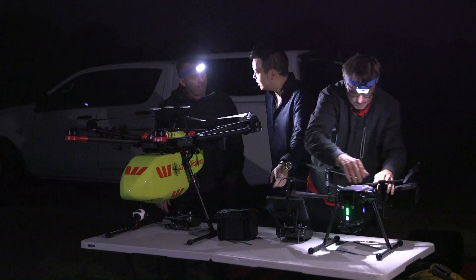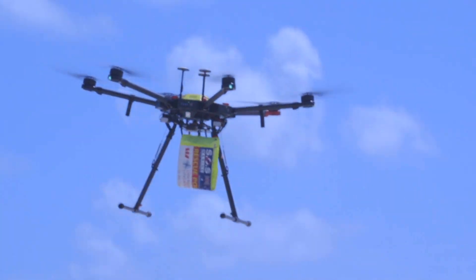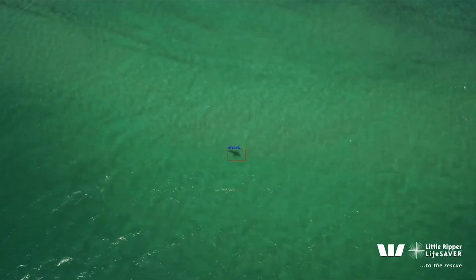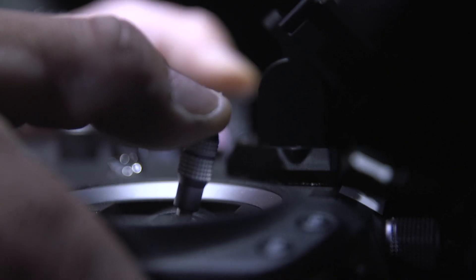I'm out with the same team behind the slick shark spotter drones I've covered before. With the bushfires and the animals that have been affected, we've now taken the amazing technology that we've had on the beaches for the last three years and put it over the bushland. Now they've turned nocturnal, and their new targets are considerably cuddlier creatures.